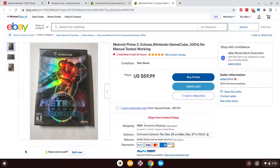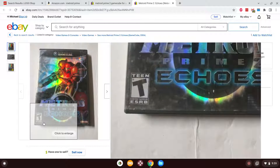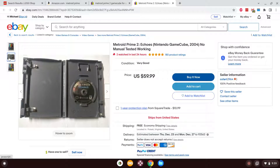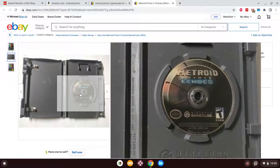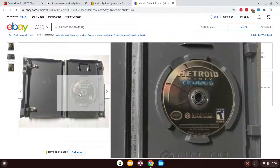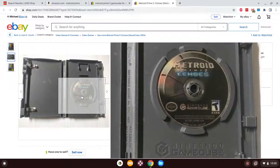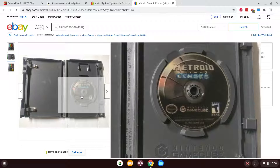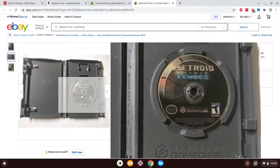Metroid Prime 2 Echoes is quite the interesting game — one of the main gimmicks is that you can travel between two different dimensions, dark and light. This is a T-rated game and it gets quite dark for a Metroid game. This guy's offering it for about as much as a brand new Switch game. But for those wondering — I don't have a GameCube, but the Wii is backwards compatible with the GameCube. I do own a Wii, specifically one of the original Model Ws, so I could actually play these games on there. All I need are the games and an original GameCube controller.